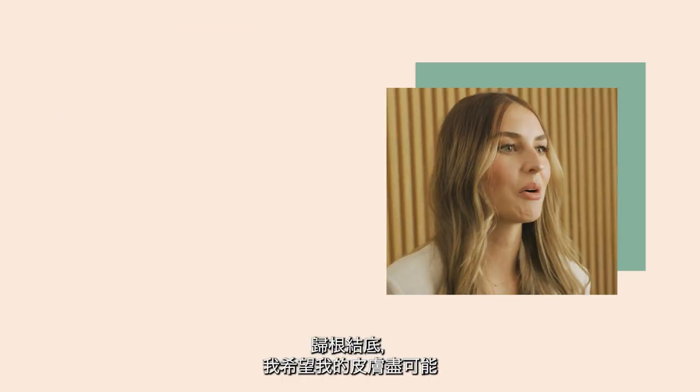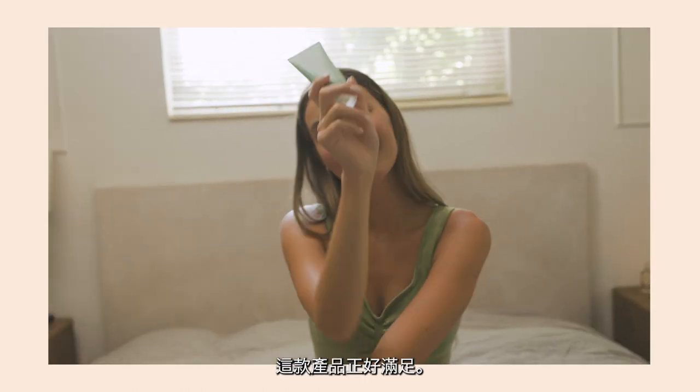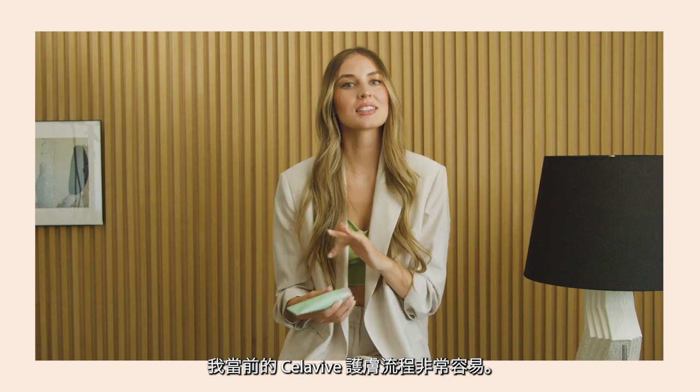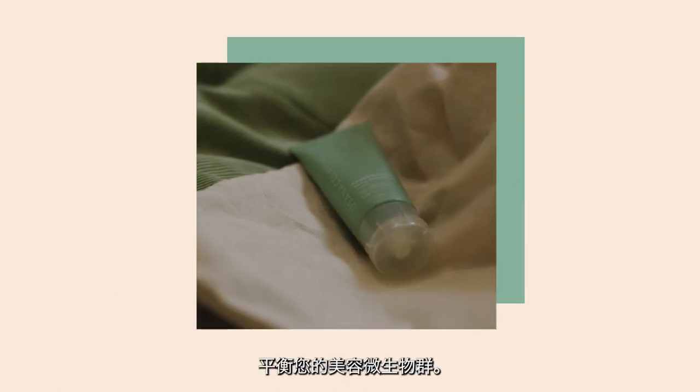At the end of the day, I want my skin to be looking as healthy and happy as possible. This product is just that. It is so easy to incorporate this into my current Cellevieve routine. Balance your beauty biome.